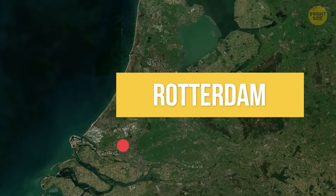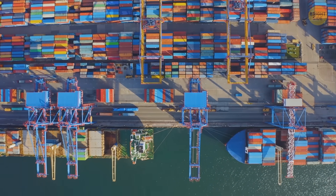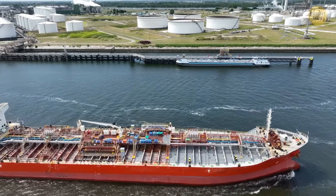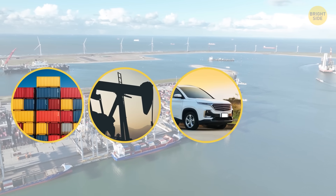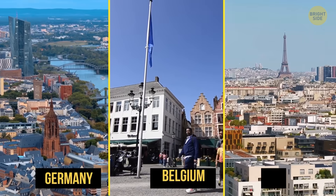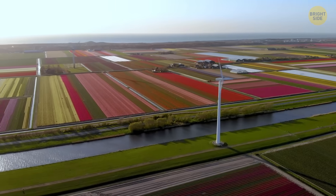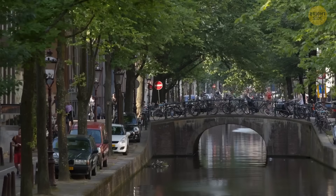Take the Port of Rotterdam, for example. It is one of the biggest and busiest ports in the world and easily the largest in Europe — like the ultimate pit stop for cargo ships coming in and out of the continent. Containers, oil, cars, food — you name it. Water makes it super easy to move things around, not just within the Netherlands, but to places like Germany, Belgium, and France too. Barges on the rivers are essentially the Dutch version of 18-wheeler trucks. While they've worked hard to keep the water out, they've also made it work for them economically in a big way.